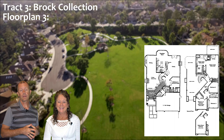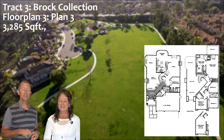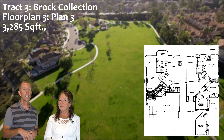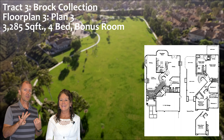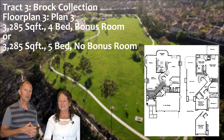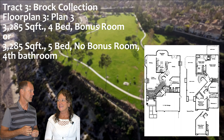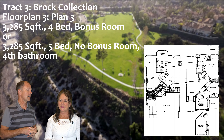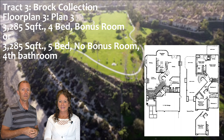And finally, there is Plan 3, about 3,285 square feet. It came a couple of different ways: you could get four bedrooms with one down and a bonus room, or five bedrooms with that bonus room enclosed. It has four bathrooms, and downstairs you have a powder room or a guest room. That's a great floor plan, and that closes out Brock Collection.